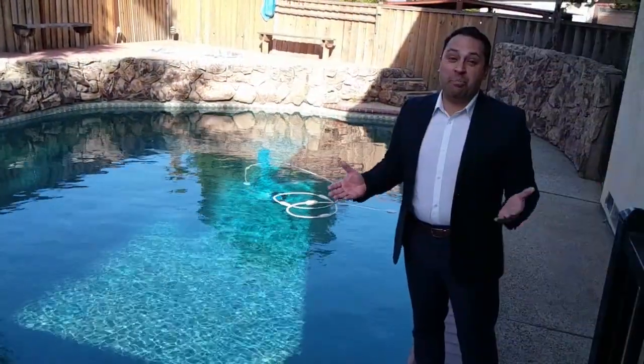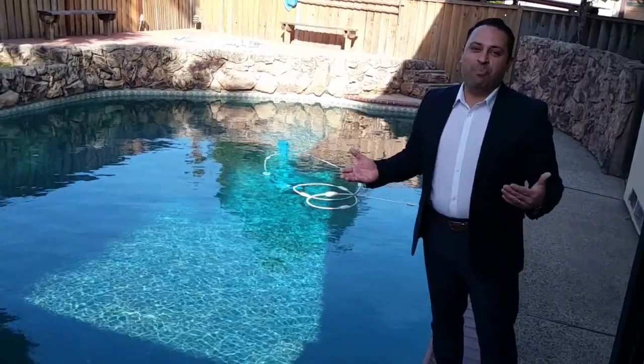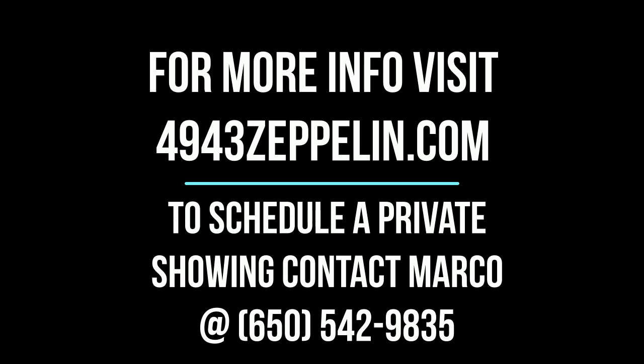Can you see yourself lounging by this pool? I hope you enjoyed this hybrid virtual tour just as much as I enjoyed hosting it. If you want more information or if you'd like to schedule a private in-person showing, please reach out to me at Marco@TheWalkerTeam.com or at 650-542-9835. I look forward to hearing from you.